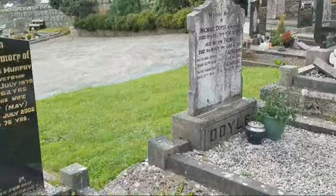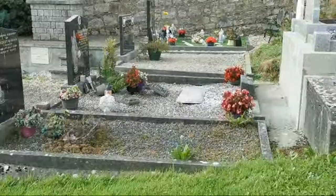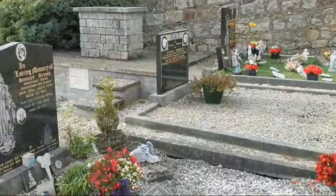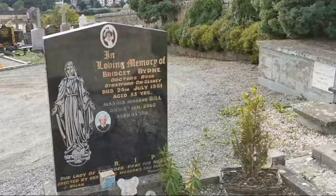Just have to be careful stepping down off the hill. Another photo in here — this is Bridget Byrne and her husband Bill. You can see Bridget there up at the top. Bridget died in 1981 aged 55, and her husband Bill, 2003, aged 91.